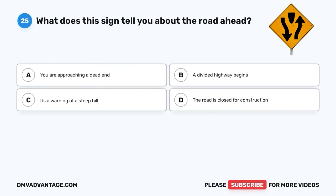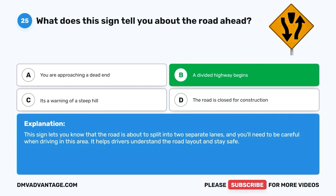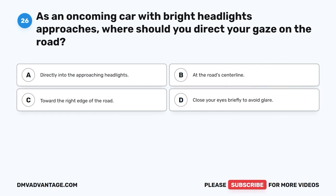Question twenty-five. What does this sign tell you about the road ahead? A. You are approaching a dead end. B. A divided highway begins. C. It's a warning of a steep hill. D. The road is closed for construction. The correct answer is B, a divided highway begins. This sign lets you know that the road is about to split into two separate lanes, and you'll need to be careful when driving in this area. It helps drivers understand the road layout and stay safe.